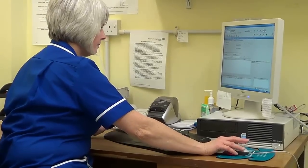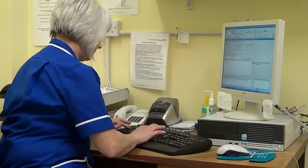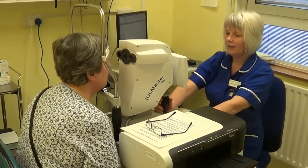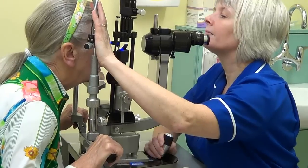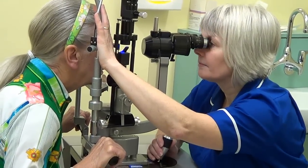Once it is decided that you want to proceed with cataract surgery, details will be recorded of your general health and any medication you may be taking. Your eye will also need to be carefully measured to permit us to select the right lens for your eye. This is all done by our pre-assessment nurses.